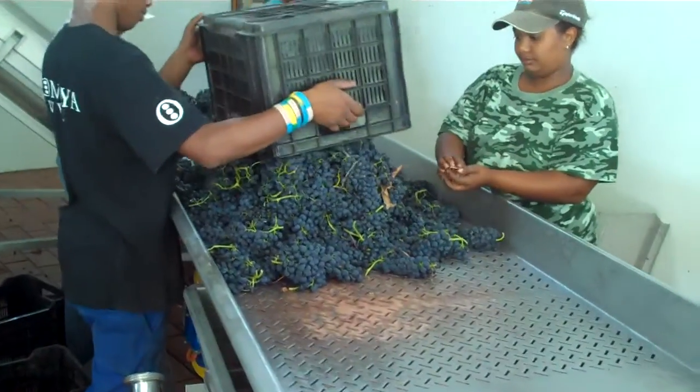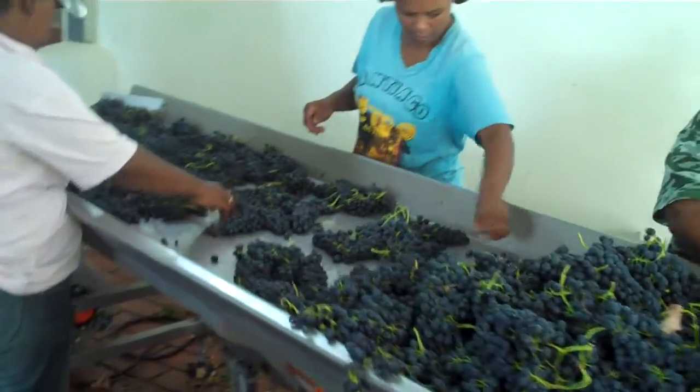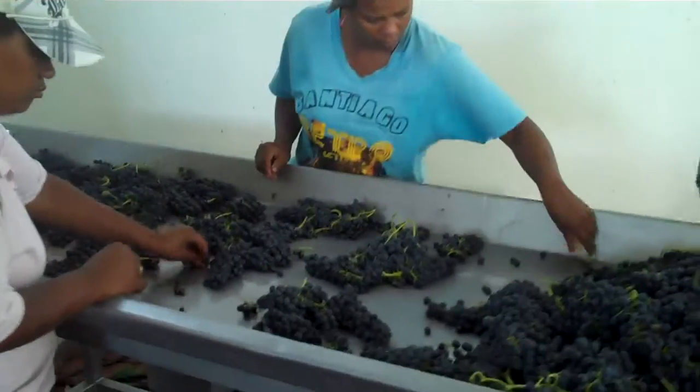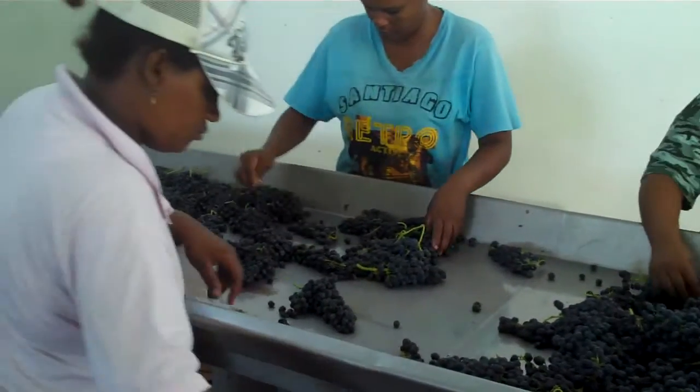So this is the sorting table with the grapes. The lady is taking out all the bunches that have got a bit of damage, or maybe dried out, or maybe a bit of bird damage.